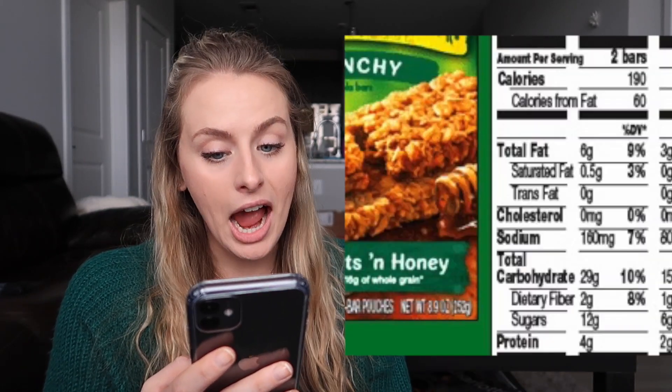Now let's talk about actually reading labels and ingredients on popular food items that are quote-unquote healthy. I don't have these snacks physically here, but I found images on Google of the backs of the boxes and I'll put them in the video so you can see. So the first one: the beloved Nature Valley Oats and Honey Crunchy Granola Bars. Let's look at the nutrition facts for two bars: 190 calories, 6 grams of fat, 29 grams of carbohydrates, 12 grams of sugar, and 4 grams of protein.